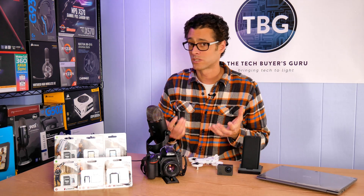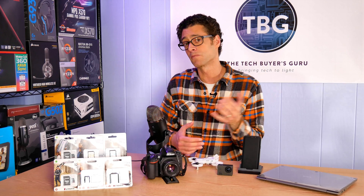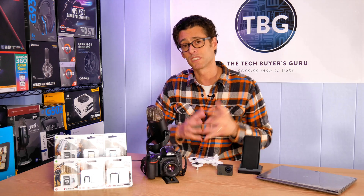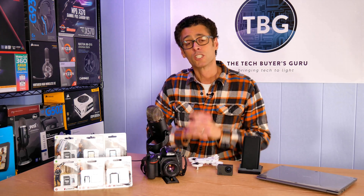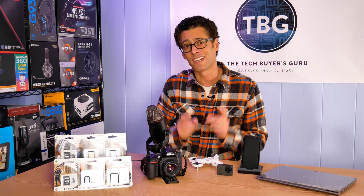Then we'll see how Kingston's products line up with all those speed ratings as well as their competitors, and talk about where their best applications are. Some cards may be better at digital photography, while others might be better for running applications on your laptop or smartphone. So without further ado, let's take a look at the products I have here on the bench, and then I'll get into the benchmarks.